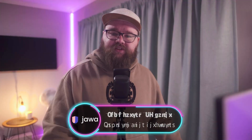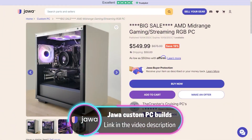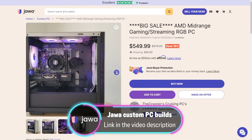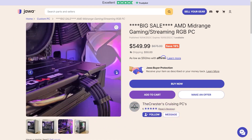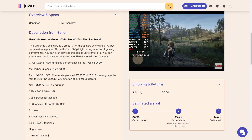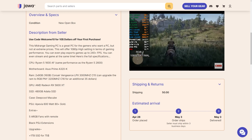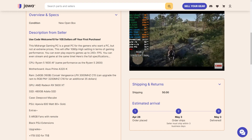Last but not least, we have a special post courtesy of our friends and channel sponsors Jawa, where I find one heck of a deal listed by the Cruisters Cruising PCs. This custom PC build features a Ryzen 5 1600 AF, which we recommend into the ground, along with a 16GB kit of Corsair Vengeance LPX DDR4 RAM running at 3000MHz, and an AMD Radeon RX 5600 XT — which you usually don't find in this price bracket.